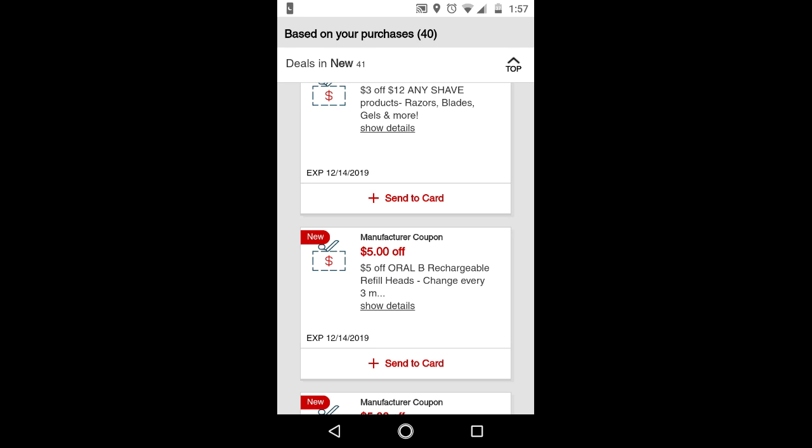I want to make a few updates about the Nivea deal. The Nivea ones that are the 1 ounce creams, they are not working with the extra buck deal, so do not do those deals.